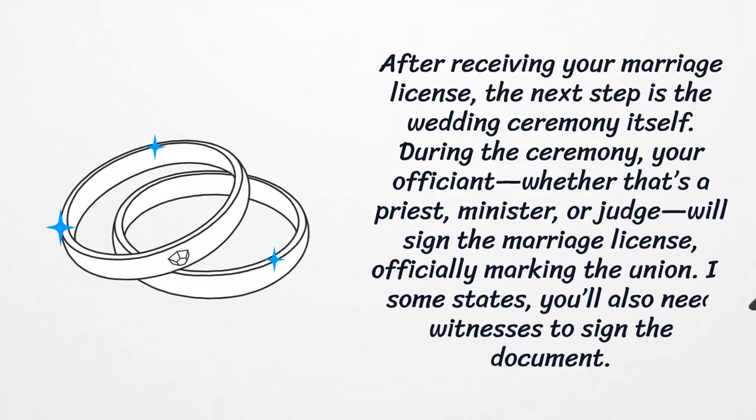After receiving your marriage license, the next step is the wedding ceremony itself. During the ceremony, your officiant — whether that's a priest, minister, or judge — will sign the marriage license, officially marking the union. In some states, you'll also need witnesses to sign the document.